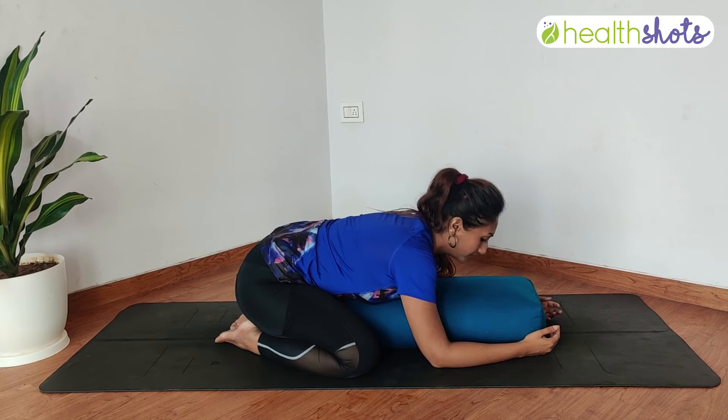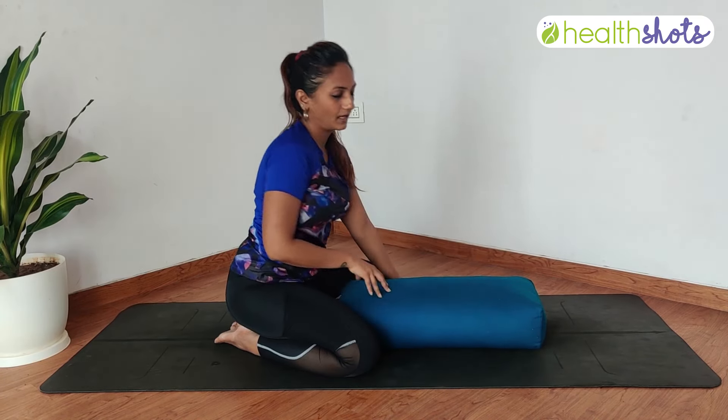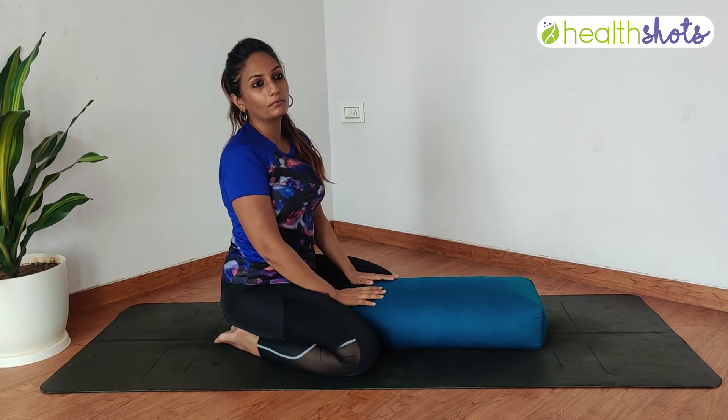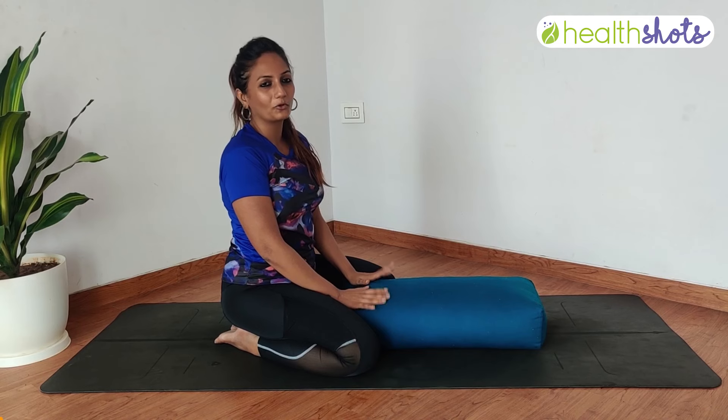Then slowly use your hands and come up. You can stay here for two minutes, five minutes if you have the time. And this feels so good.